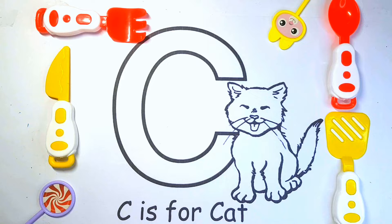Hello Kids! Today we are going to color the capital letter C. So, let's get started.